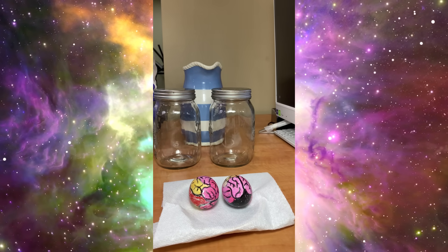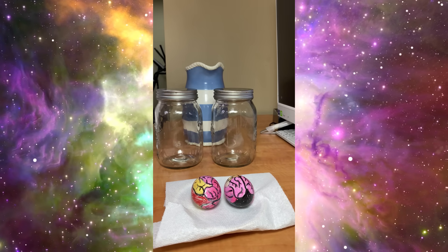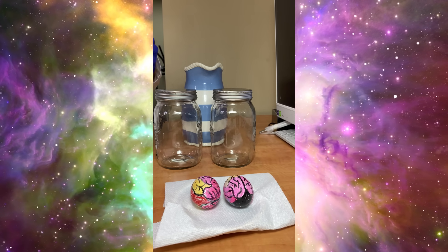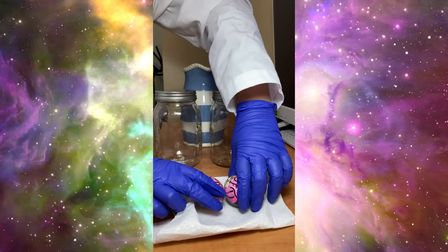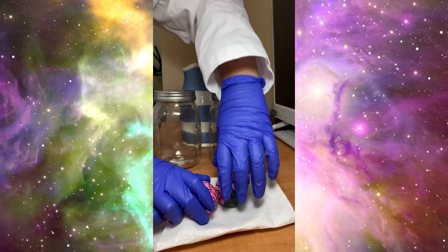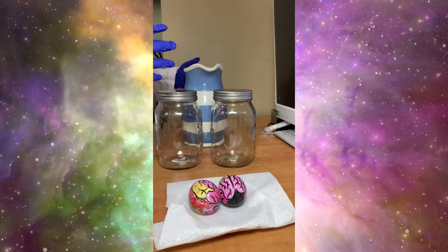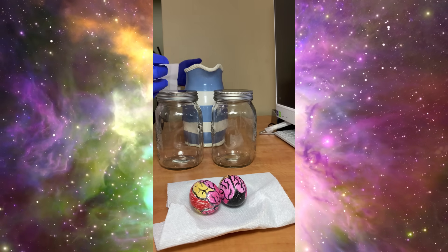Did you know our brain is soft? So how does it stay safe inside your head? Let me show you with a fun experiment. Hello everyone and welcome back to Smarty Nero Day. Today I will show you how our brain stays safe.